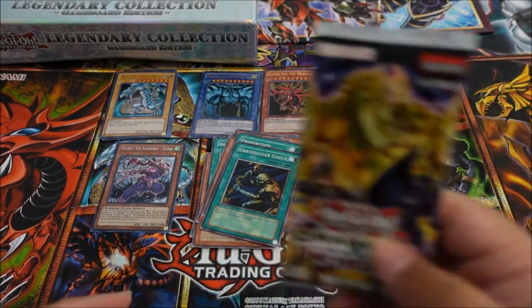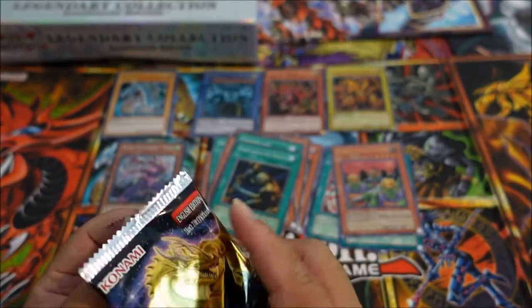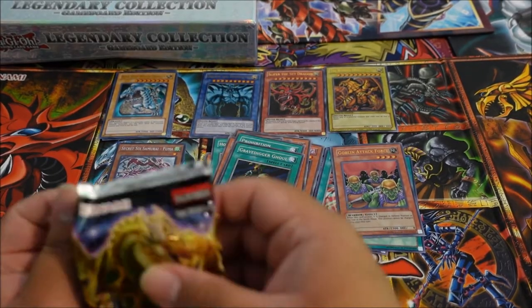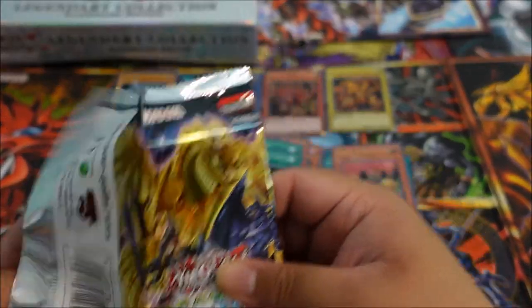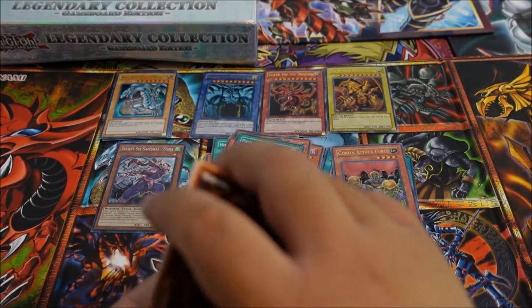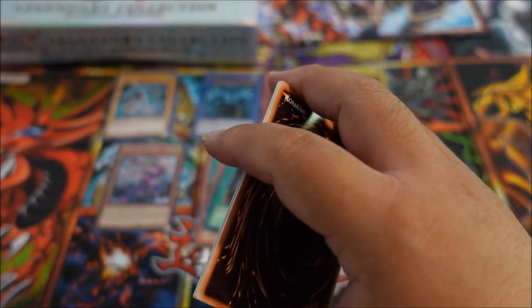The one I've been waiting to open for a while — Dragons of Legend Unleashed. It's a very small pack, only five cards per pack. I'm super stoked since the new Dragons of Legend is coming out soon, so this is like a quick sneak peek. It's an older set but still exciting.